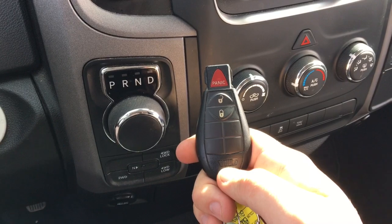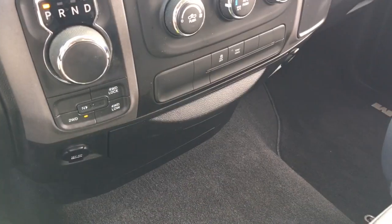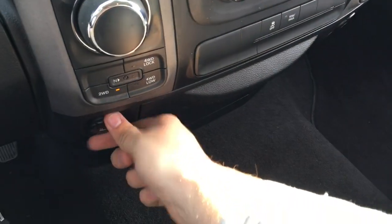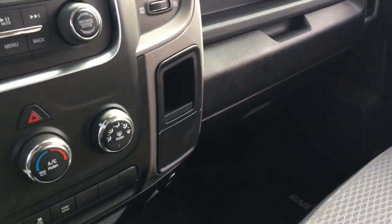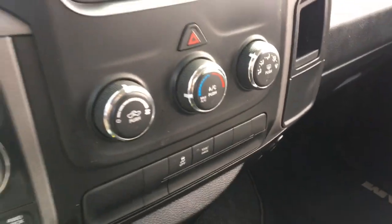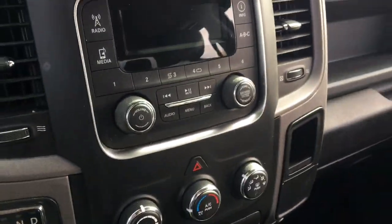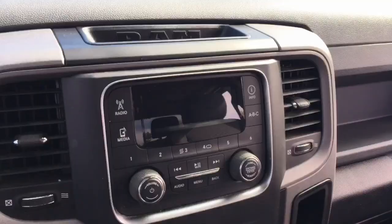This does have keyless entry with an unlock button, lock button, and panic button. It has a rotary style gear shifter and a drawer down below for quick and easy access. There are two 12 volt DC power outlets — one on the left and one on the right. The climate controls are very easy to use, featuring air conditioning and heated mirrors. Push button four-wheel drive is also very easy to use, along with directional air vents and a RAM badge in the center.